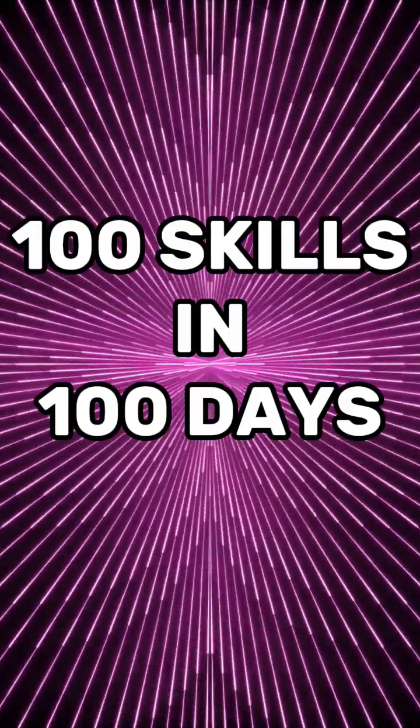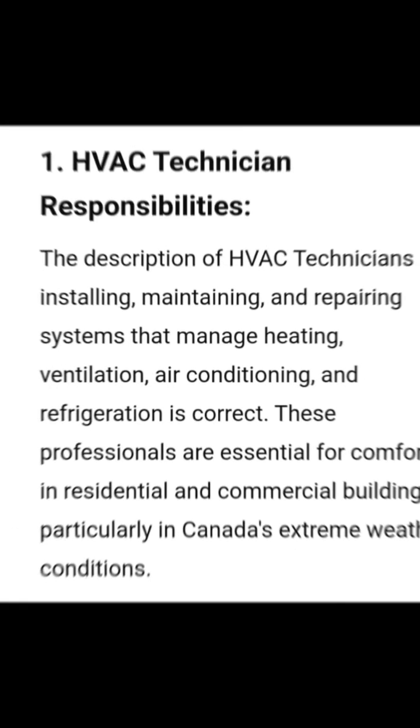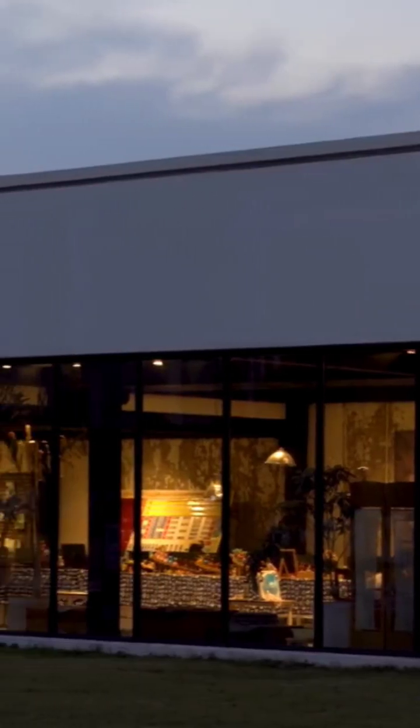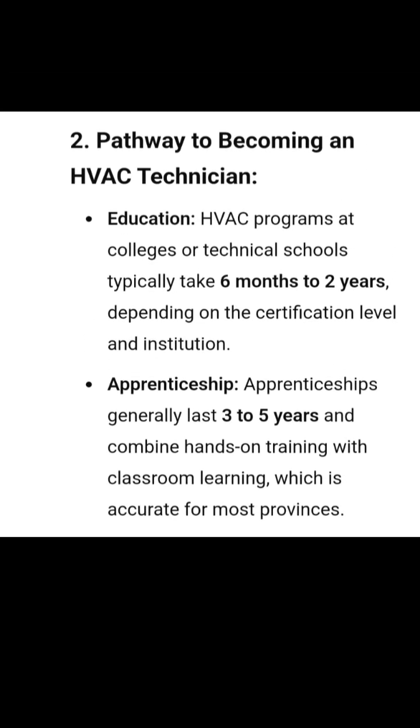Today we are exploring this in-demand career and how to get started. HVAC technicians install, maintain, and repair systems that manage heating, ventilation, air conditioning, and refrigeration. Becoming an HVAC technician in Canada is a clear path.